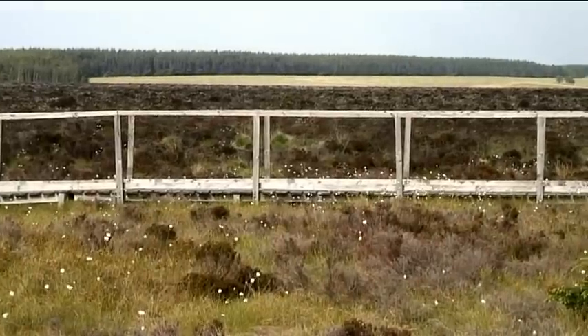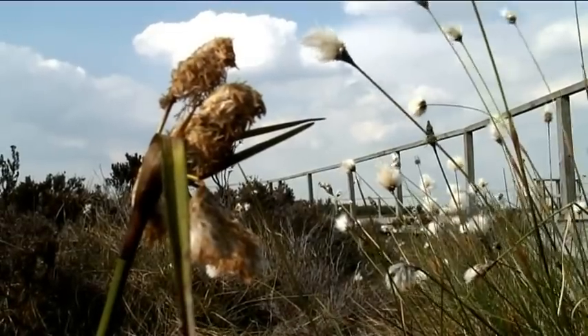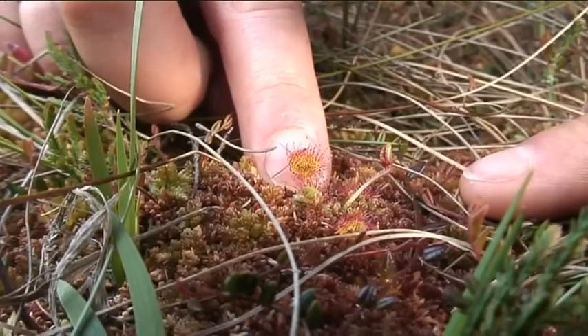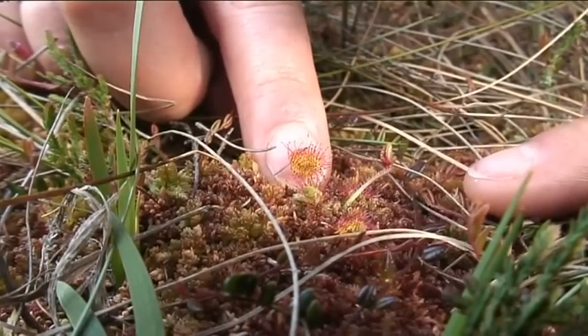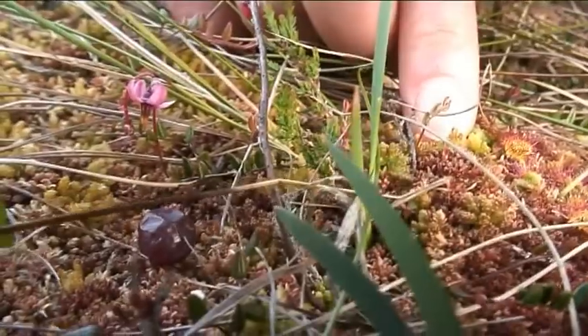We've got a boardwalk here on Bellcrag Flow so you can get close and look at some of these plants without getting your feet too wet. This is a sundew. They catch little midges and things like that and then digest them. Really pretty and delicate.